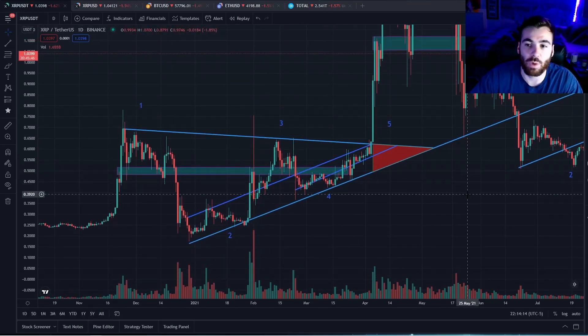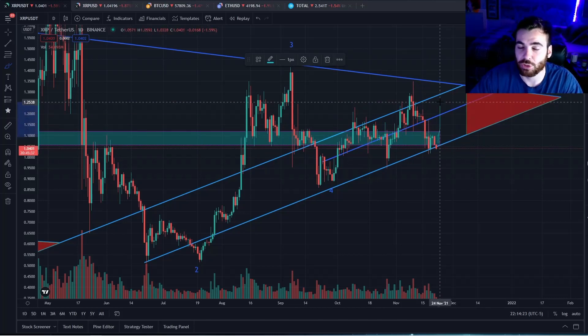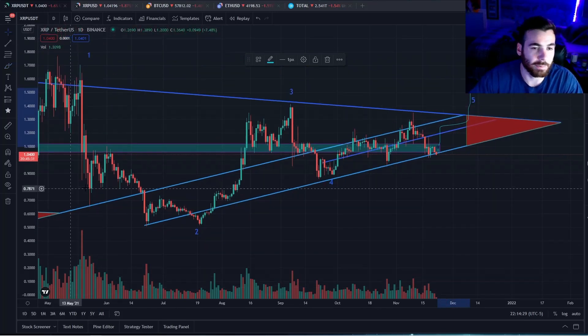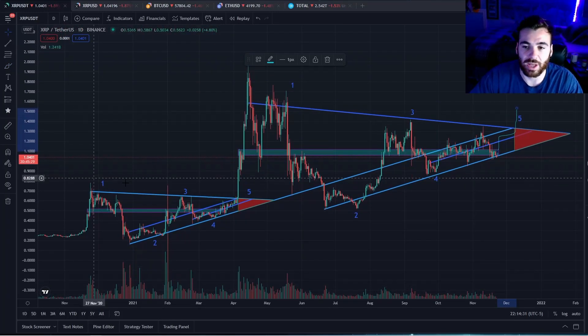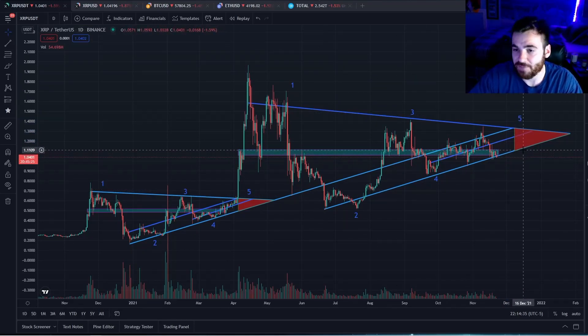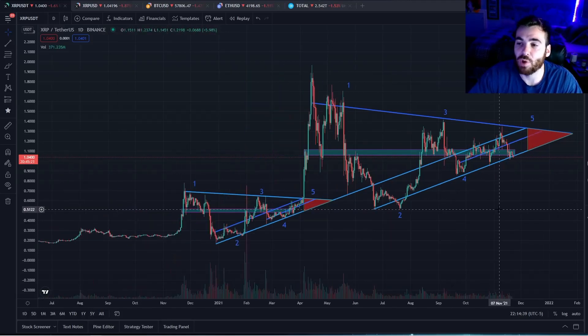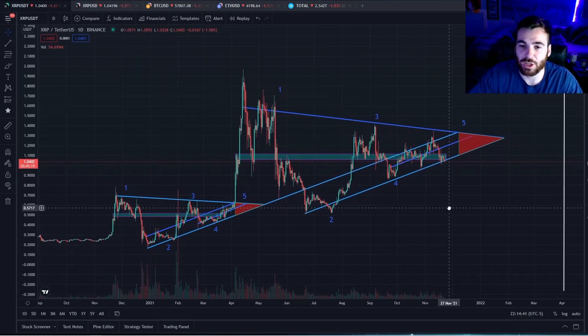We know that after this, XRP historically has then grinded inside of this channel before ultimately breaking out the top of the support to the upside. We had our double drop out of the channel right here — then we want to see XRP come back into here and grind sideways before breaking out to the upside. Currently we just need to see XRP get off this bottom support line, and once it gets back into this channel we can really start analyzing where the price will go.